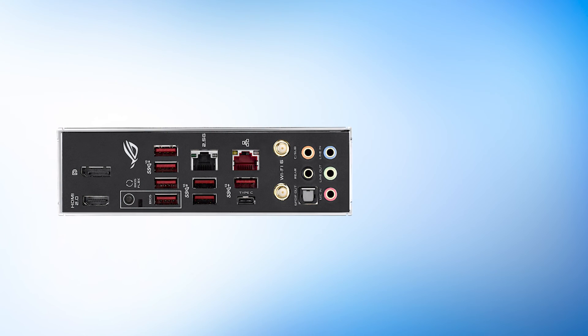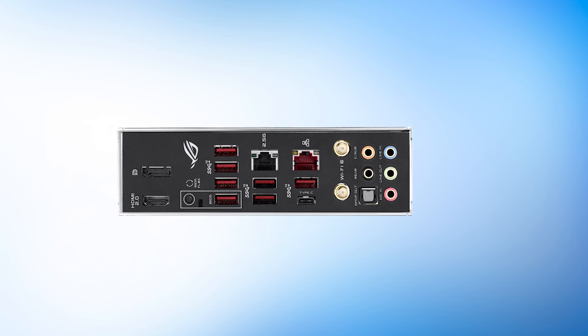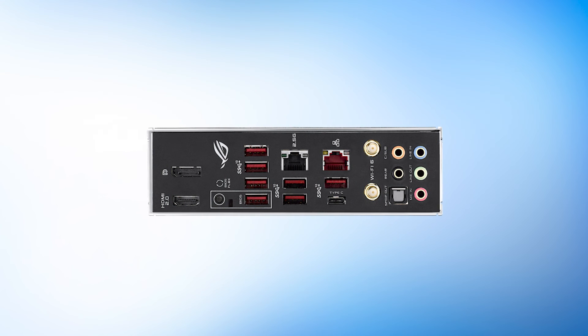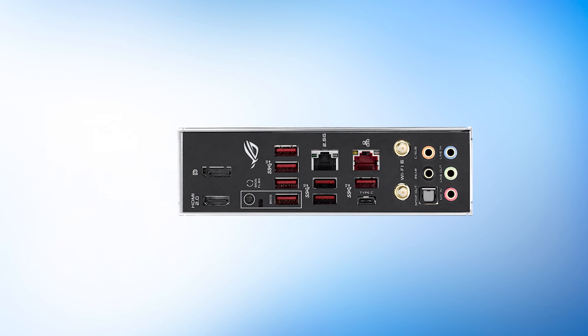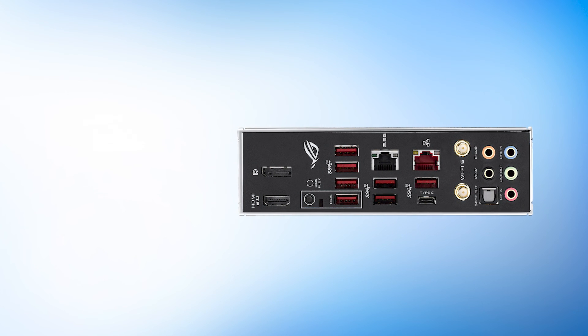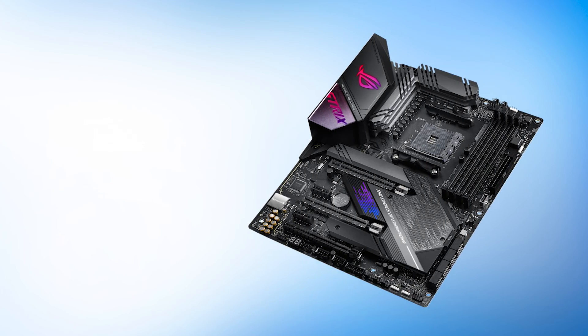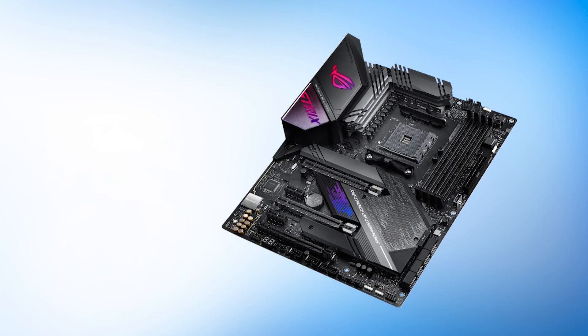There are a few minor downsides: this board only features two M.2 slots and lacks any onboard power/reset buttons. Neither are major deal breakers, but something to keep in mind at this price. Apart from that, it is quite difficult to find any major flaws with this high-performance motherboard. We highly recommend it to both gamers and hardware enthusiasts.